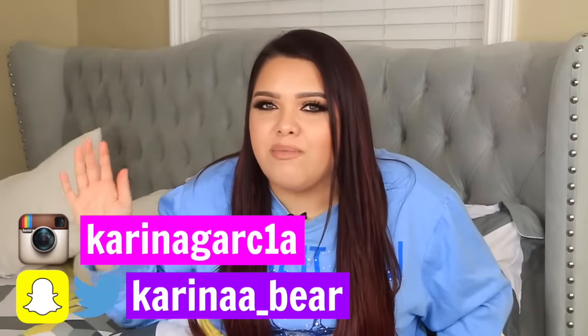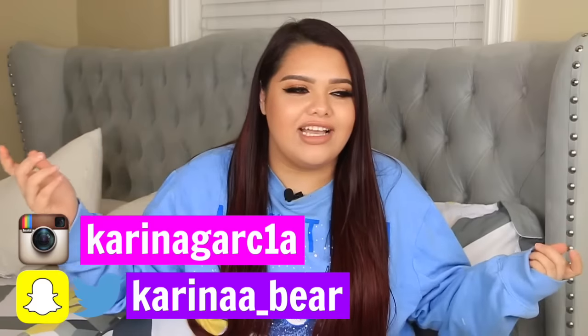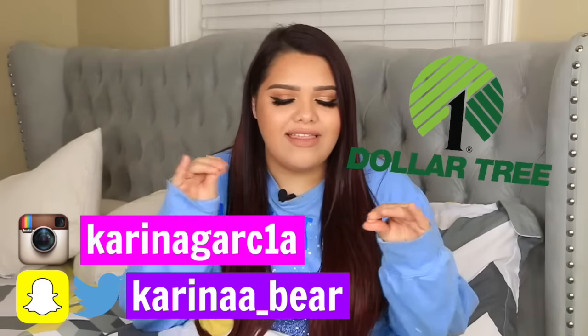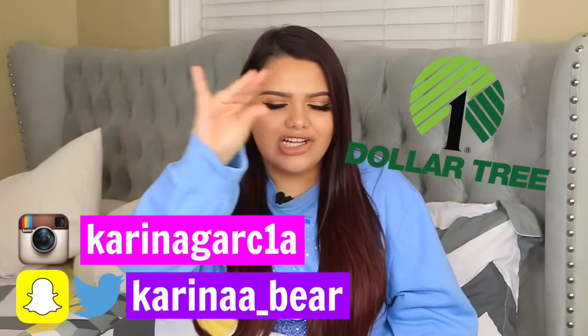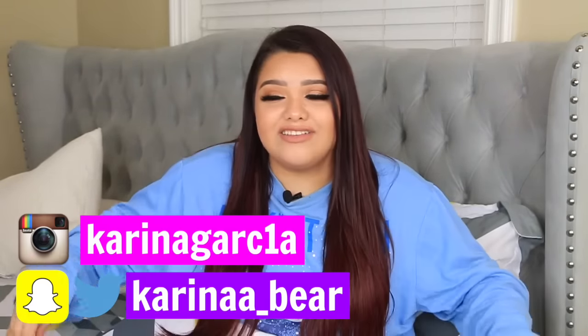Hey guys, welcome back to my channel! Today I'm gonna do the Dollar Tree slime challenge. I've been wanting to do this video for quite some time. My friend Abraham from DIYs by Abraham created this challenge and tagged me literally months ago. I bought a lot of stuff — they literally have everything to make slime. I spent $50 and went crazy getting so much glue and everything.